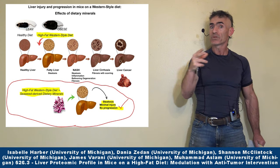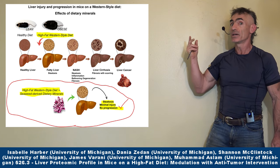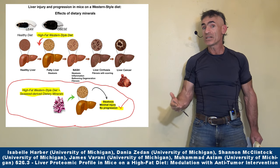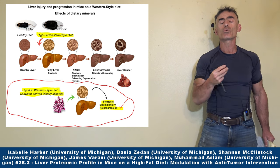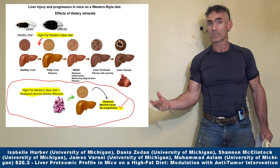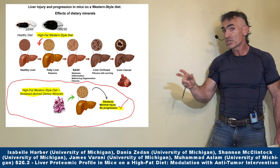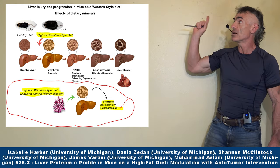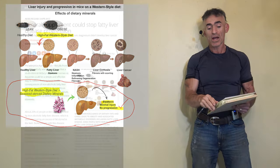Obviously no one wants to see fatty liver disease progress to this point. If this can be mitigated simply by adding a healthy dose of seaweed derived minerals, that truly can be an incredible medical breakthrough for a huge segment of the population. Keep in mind this is an animal study and we should consider it a pilot study. We're not going through dosing details because the difference between an animal and a human can be quite dramatic, but it is incredibly credible, noble research worthy of note.